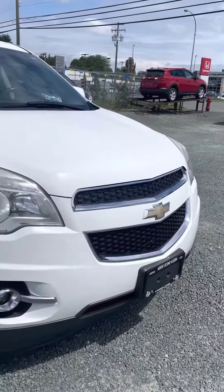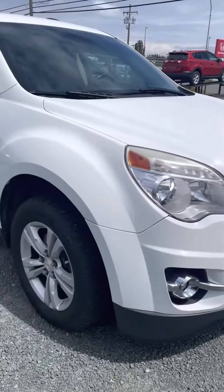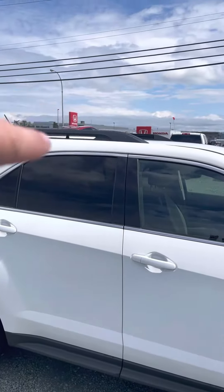Nice grille, no dents or scratches on the front. Fog lights down below, which is a nice benefit as well. Wheels are in really good shape as you can see. Option for roof racks up top if you want.